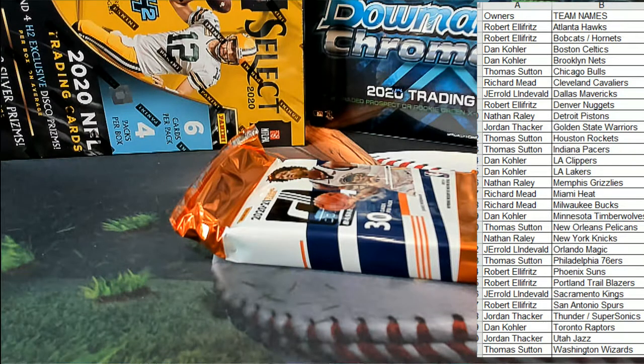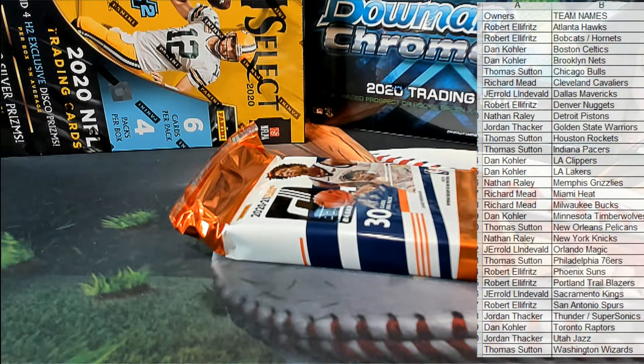All right guys, any trades, any trades here in the break? And good luck guys. Let's pull some big time cards.